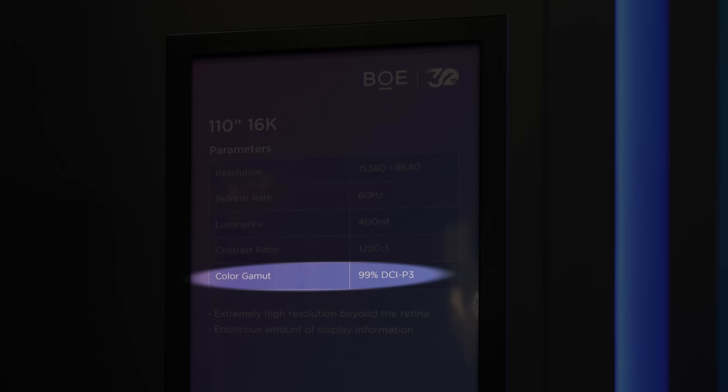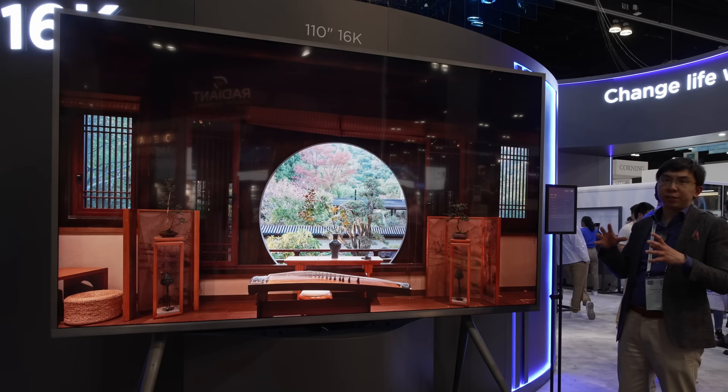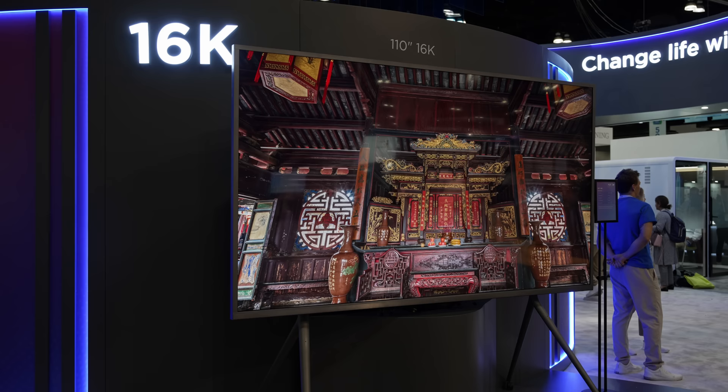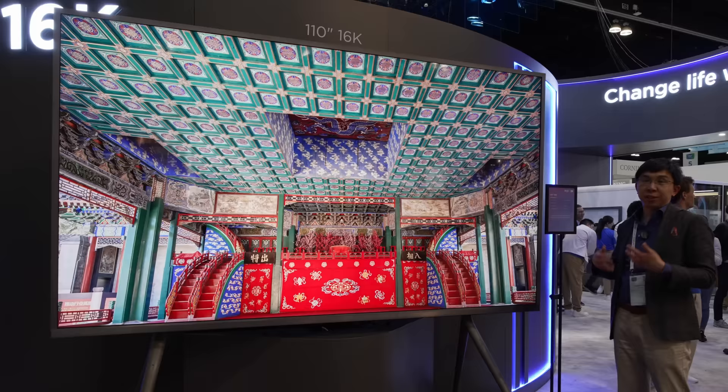It can cover 99% of the P3 colour gamut with a refresh rate of only 60Hz. This is because of the very high pixel density that has to be packed into this 16K display. In case you are wondering about the content being displayed on screen, it is actually 8K content being upscaled by AI to 16K, fulfilling the 16K resolution of this BOE display at Display Week 2023.